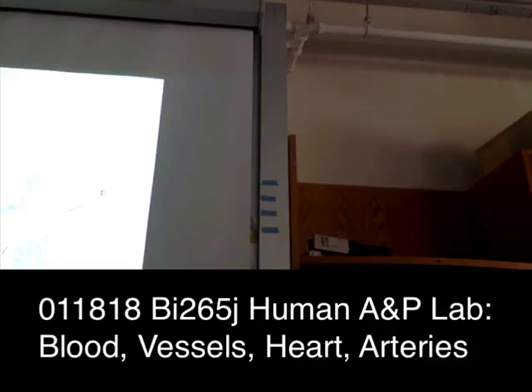The right ventricle contracts and blasts blood through the pulmonary semilunar valve — the valves leaving the ventricles are called semilunar, or half-moon valves, and they're much stiffer than the atrioventricular valves. Blood goes out the right and left pulmonary arteries to the lungs, gets oxygenated, and returns via the pulmonary veins to the left atrium. The left atrium contracts, pushes blood through the mitral valve into the left ventricle — the workhorse of the heart — which blasts it out through the aortic semilunar valve into the aorta.